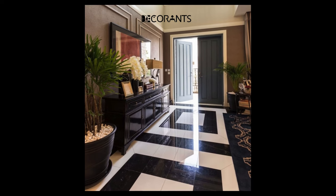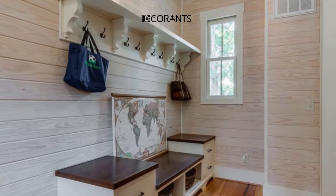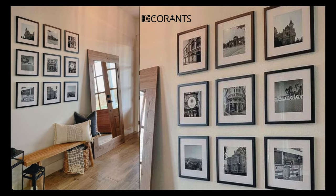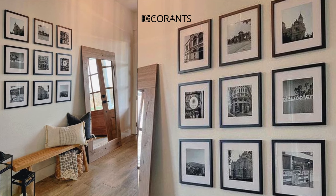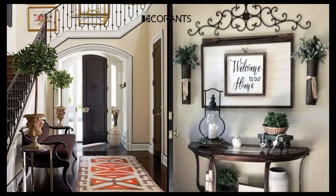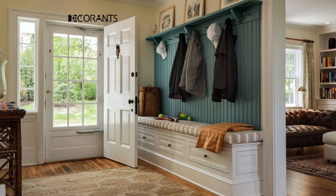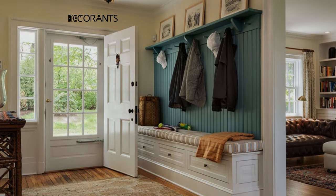The color of your entryway can also affect how you and your guests feel. A study by the University of British Columbia found that different colors can have different effects on people's mood and energy. For example, red can make you more alert and excited, blue can make you more calm and relaxed, green can make you more balanced and harmonious, and yellow can make you more happy and optimistic. So you can choose a color that matches how you want to feel, or mix different colors for a more varied and fun effect.